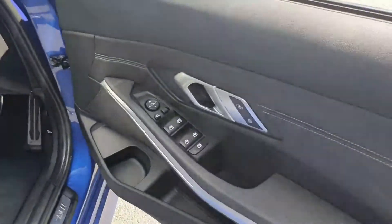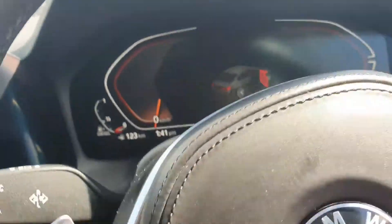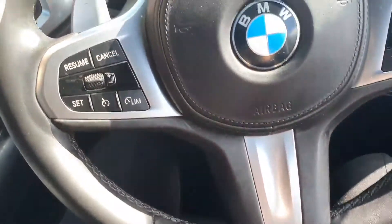In through the driver's door you have your electric windows and mirrors and your automatic headlights and wipers. You have your multifunctional M-Sport steering wheel with cruise control on the left and media controls on the right.